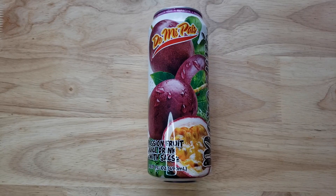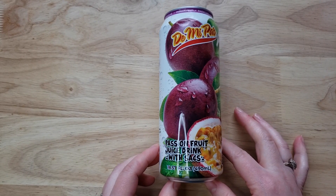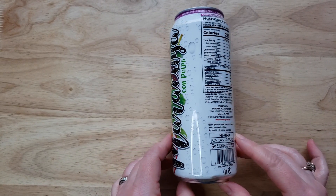This is the Day Me Pice Passion Fruit Juice Drink with Saks. With Saks? S-A-C-S. What exactly is that? Don't really know — we're going to find out. I think it's the things inside of the passion fruit that cover the seed maybe. I'm guessing there.